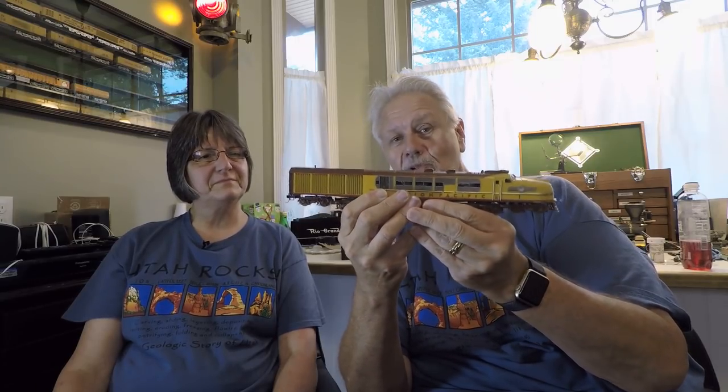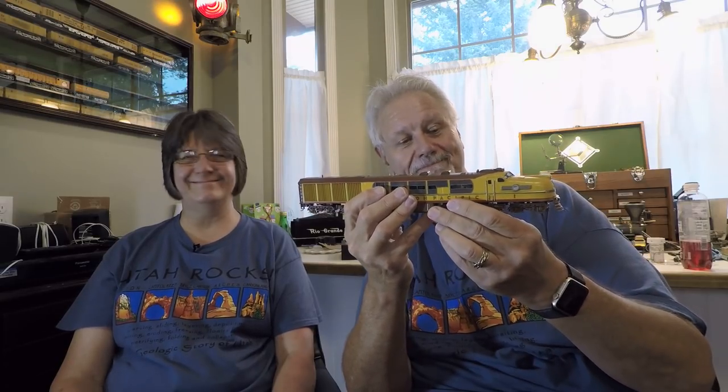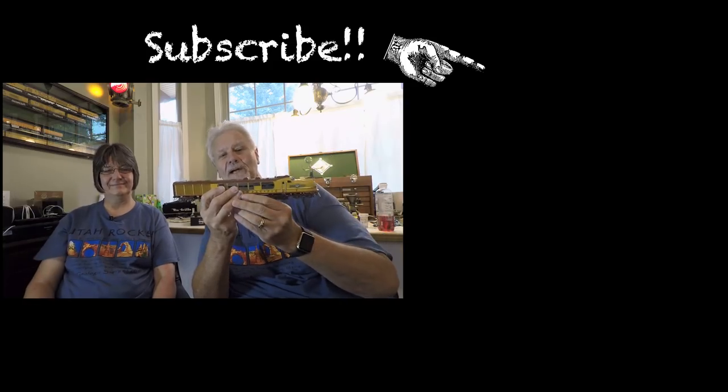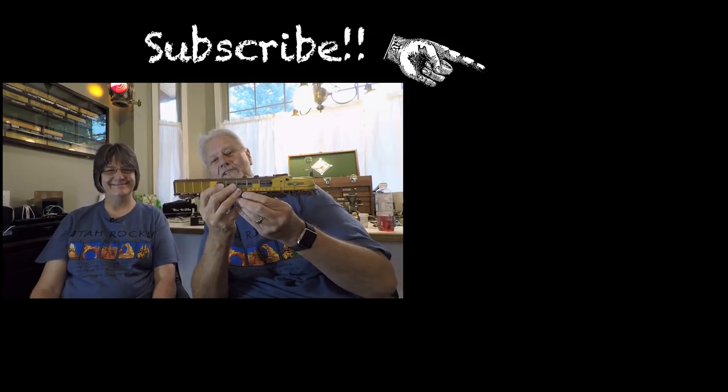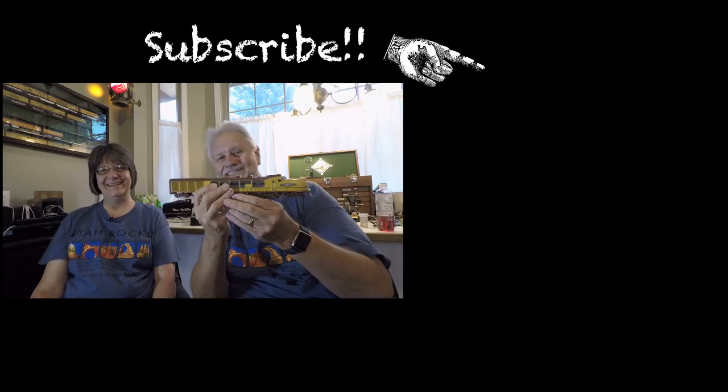There it is — a very interesting, very rare, very unusual brass model of a very unusual prototype, and the detail is remarkable. If you haven't been over to the channel, do pop over, and if you haven't subscribed, please subscribe — it helps us out and gives us stats. Click the notification bell after you subscribe to get email or text notifications. The easy way to become a subscriber is with the subscribe button right there. We hope you didn't find it boring, and we'll see you in a couple of days with the Sunday show.